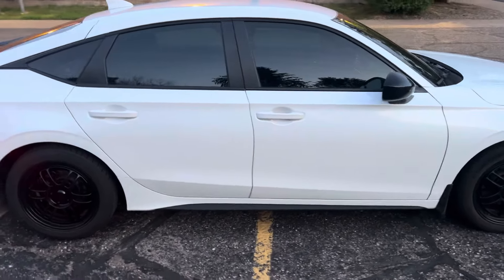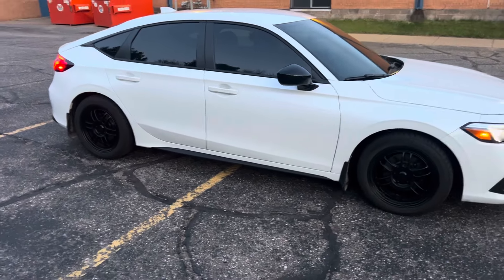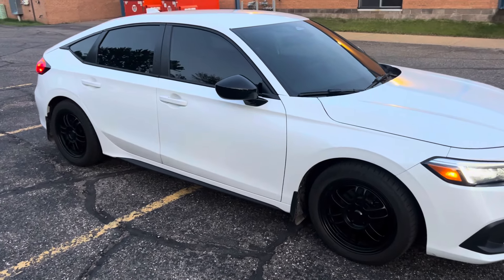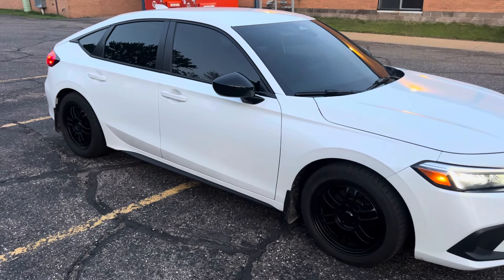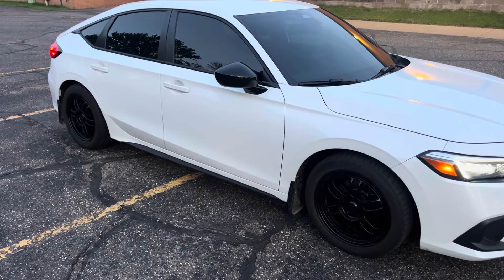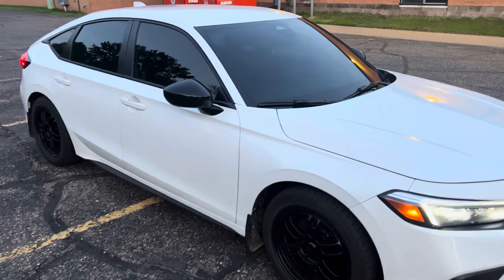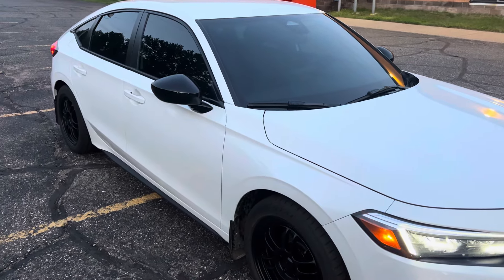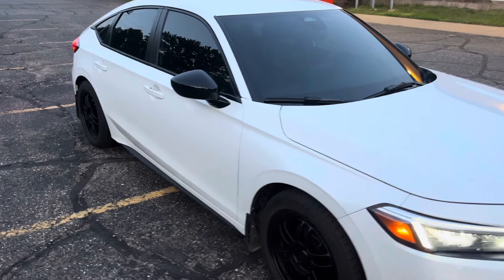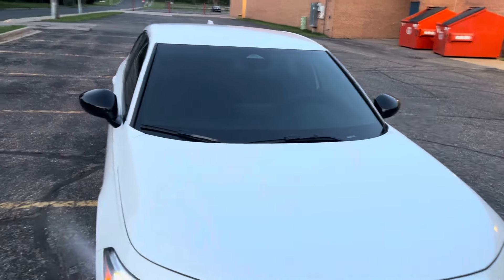When I got the initial bid, he didn't include the front windshield. I asked if I should do it and he said I could, but it's gonna be like $200 more. My initial quote was like $449, and then he said it'd be $200-$300 more for the front because of all the sensors in there. So he rounded it out to $600.